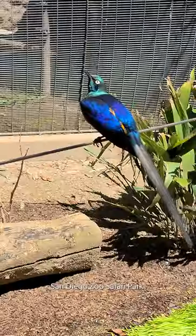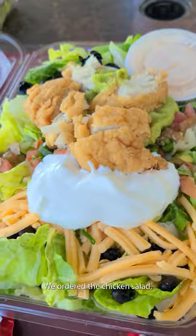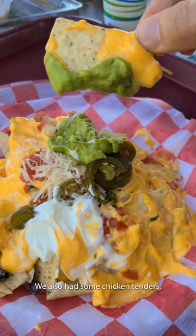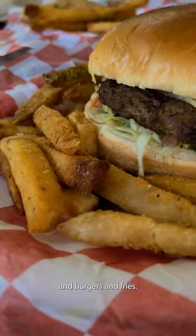Everything we ate on our trip to the San Diego Zoo Safari Park. We ordered the chicken salad and got some nachos. We also had some chicken tenders and burgers and fries.